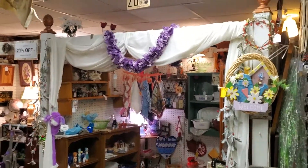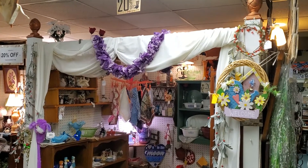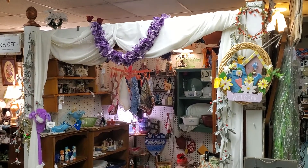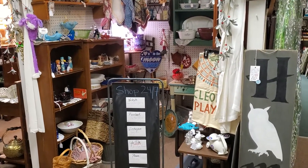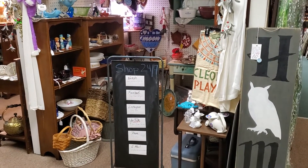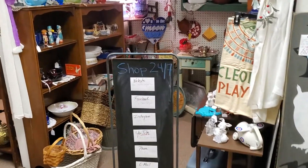Good evening and welcome to Gray Barn Antiques. Tonight we're going to visit with vendor 77, known as the Looking Glass. Looking Glass has been with us for several years now. Another vendor that started as a bookcase, left us, returned, left and came back again, and is finally staying with us.